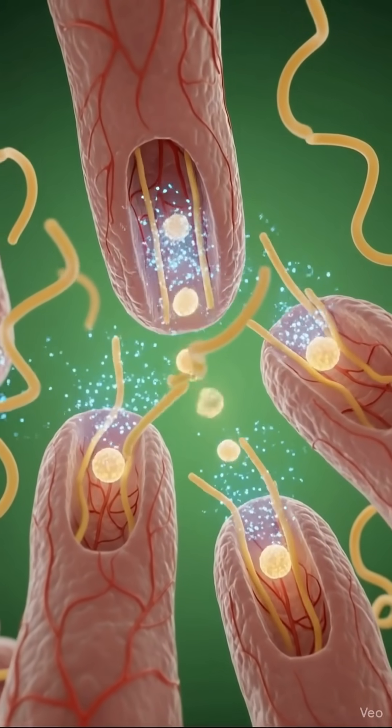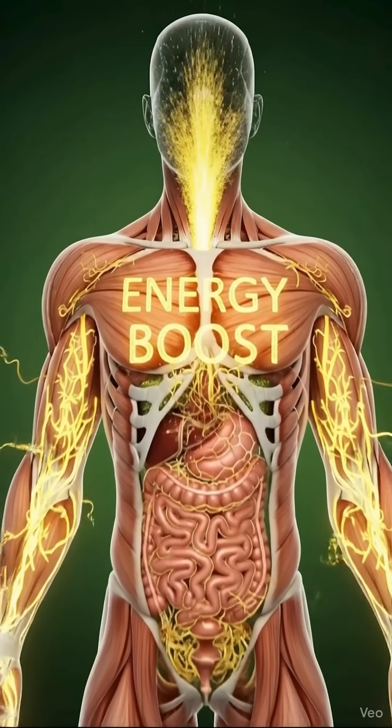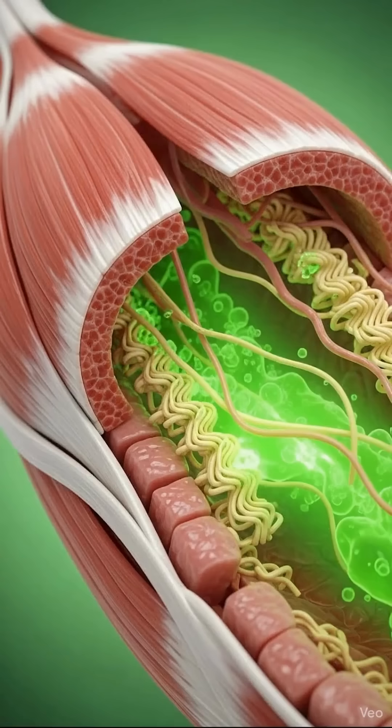As you swallow, the noodles travel down the oesophagus in a smooth, wave-like motion called peristalsis. Once they reach the stomach, powerful digestive acids and enzymes immediately get to work.